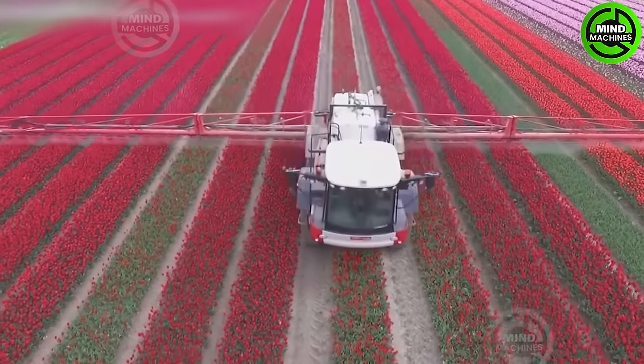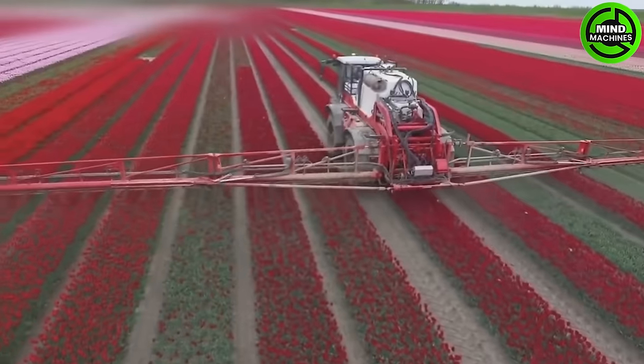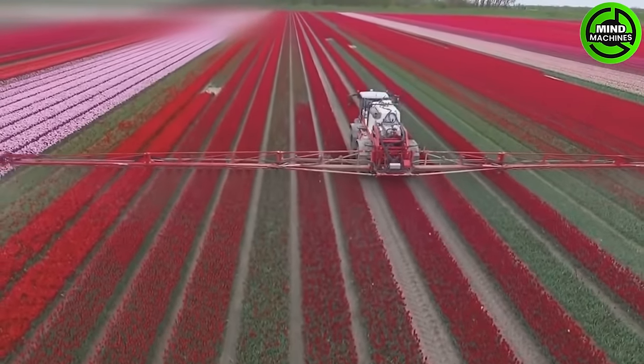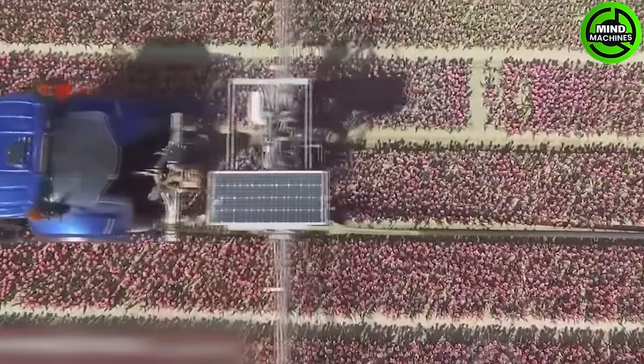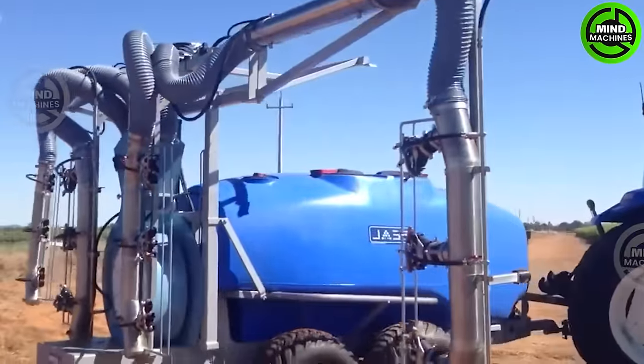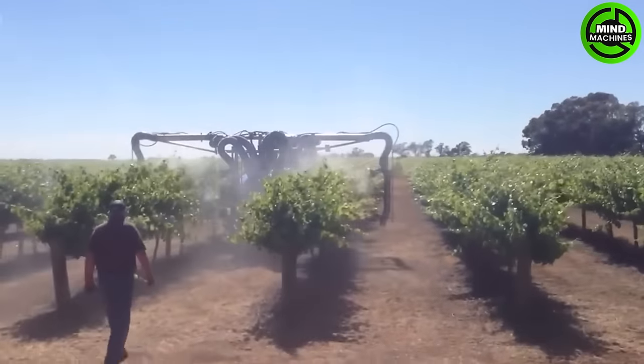Behold the Tulip Fields Guardian, a colossal pesticide sprayer. Its cutting-edge technology and solo prowess redefine agricultural progress. Look at how this harvest-seasoned Guardian operates — no pests can escape this machine.